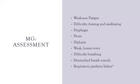Assessment findings include weakness and fatigue, difficulty chewing, swallowing, and speech — also known as dysphagia — ptosis or eye drooping, diplopia, a weak and hoarse voice. Patients progress to difficulty breathing, diminished breath sounds, and eventually respiratory paralysis or failure.